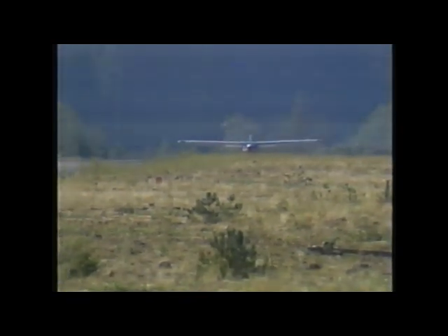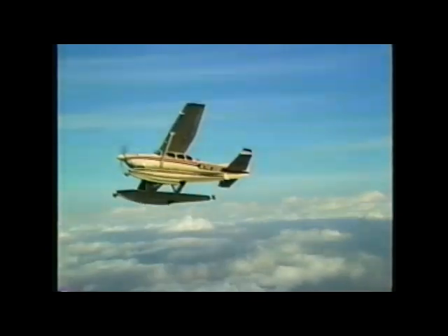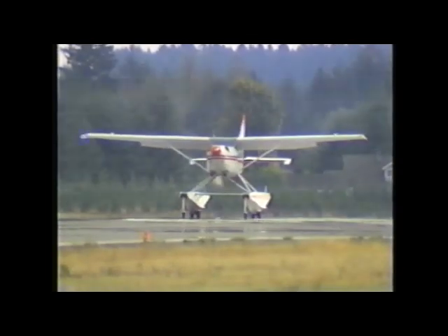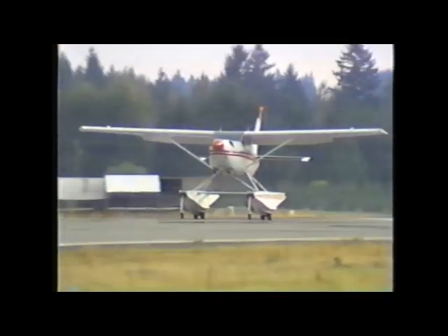The power and performance you've been waiting for: turbine power. The Turbine 206 is an economical yet powerful addition to any operation, providing a level of reliability, safety, and performance that is unique in today's light aircraft. The marriage of the proven Saloy Turbine Pack and the rugged Cessna airframe enable the Turbine 206 to enter areas that were long the domain of more expensive aircraft.